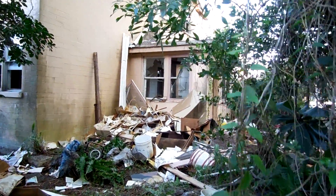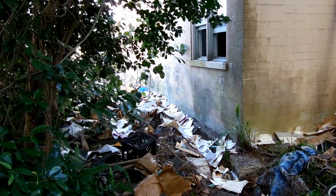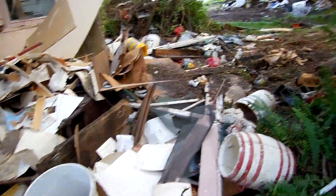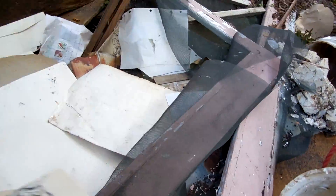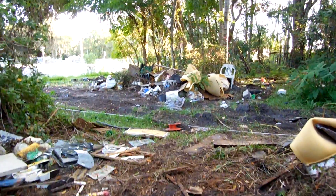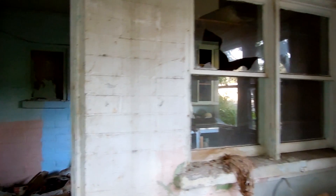I understand what you mean now, Ben. Look at this — they threw some stuff out of here. Look at those drawings. They're pretty good. Alright, we're inside. This is an old place. Look at that light fixture. There's junk on the floor. Man, it's dark in here.